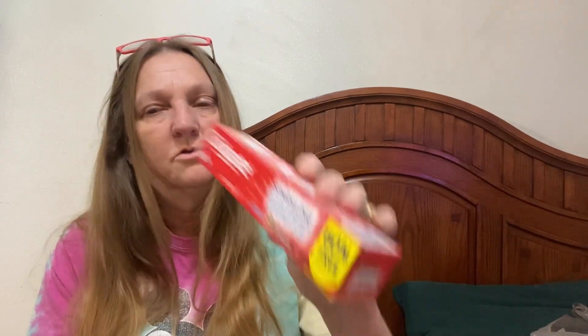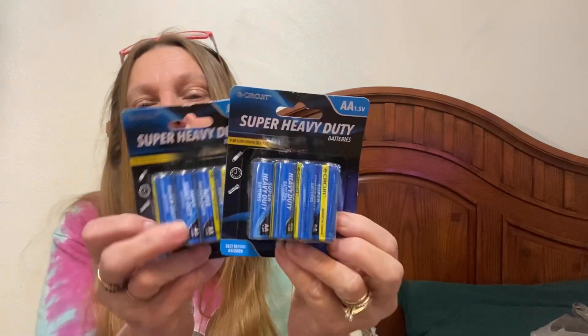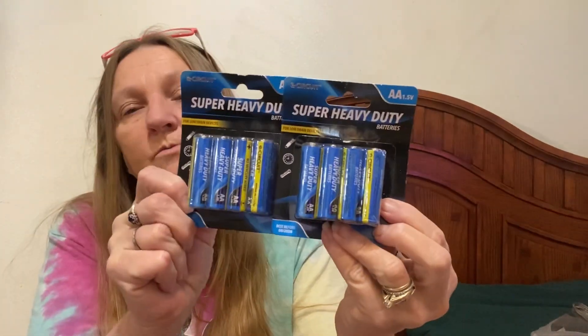I got some Colgate Sparkling White toothpaste. We were out of toothpaste the other day and I found some Dollar Tree toothpaste that was the nastiest tasting — it had a kind of spearmint taste and it was just terrible. So I picked up a couple things of toothpaste. I also got AA batteries, but I need to pick up some AAA batteries because I think that's what the ornament uses.